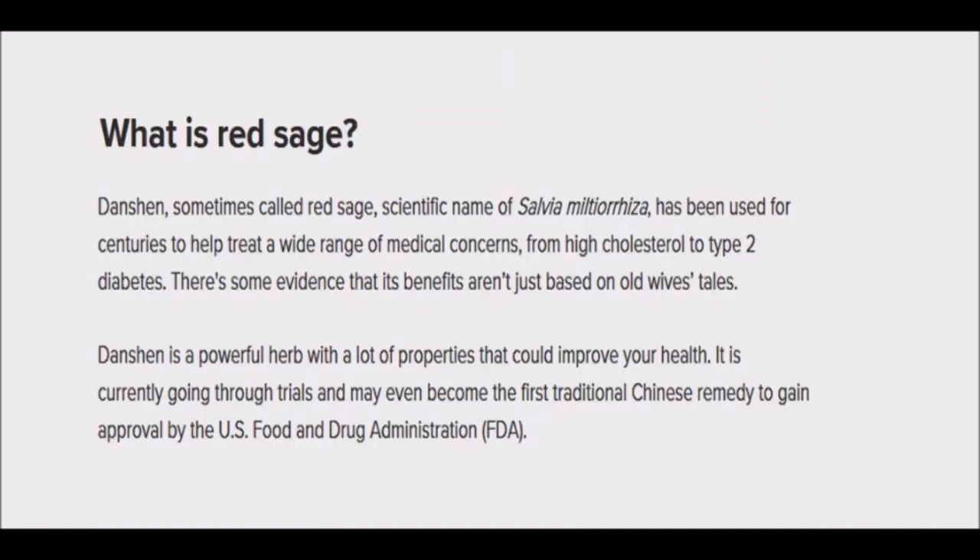Like many herbs used in traditional Chinese medicine, Dan Shen has been widely used and studied for well over 2,000 years. Red sage is effective for various conditions including heart disease, blood pressure, anxiety, digestion, and liver disease.